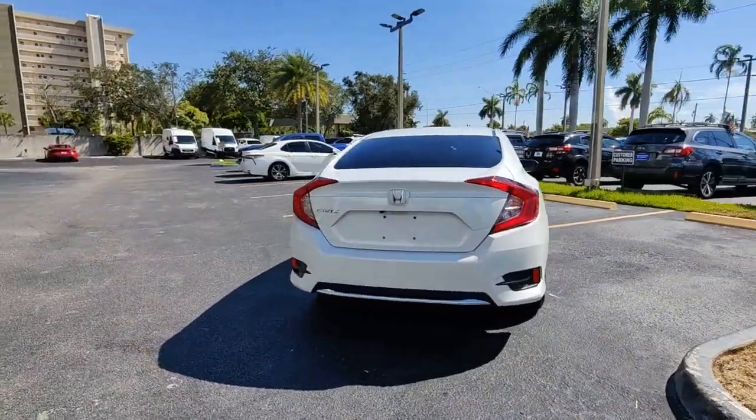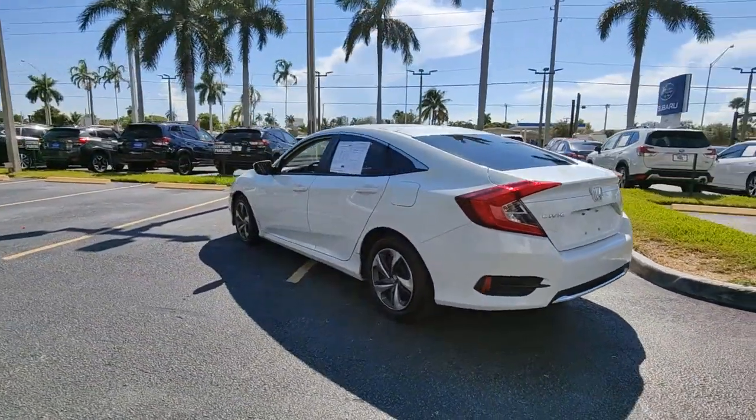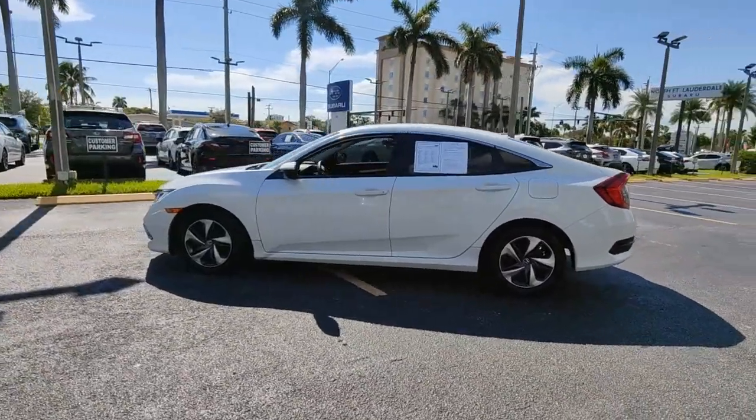Smooth, efficient, sporty, aggressively powerful, loaded with the latest technology and refined style. These are just some of the great options this vehicle comes with.